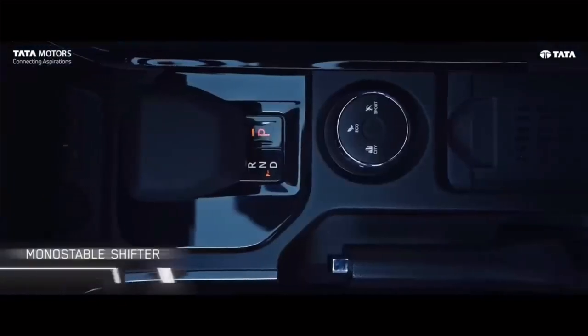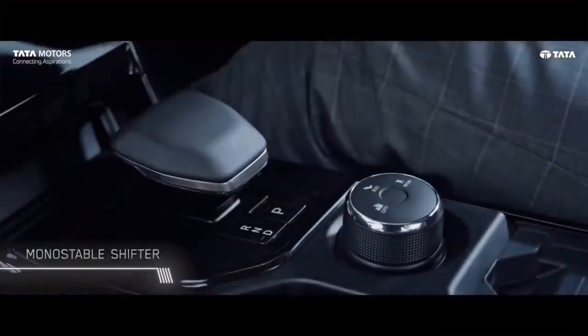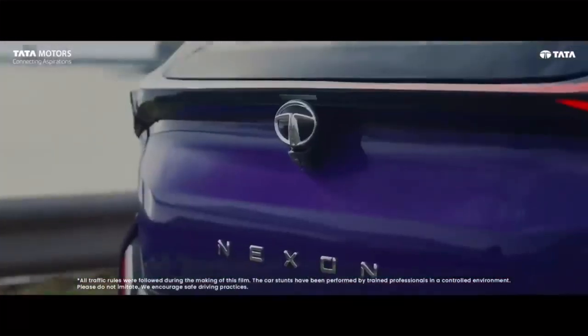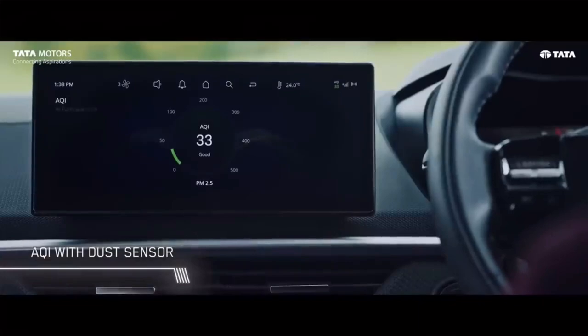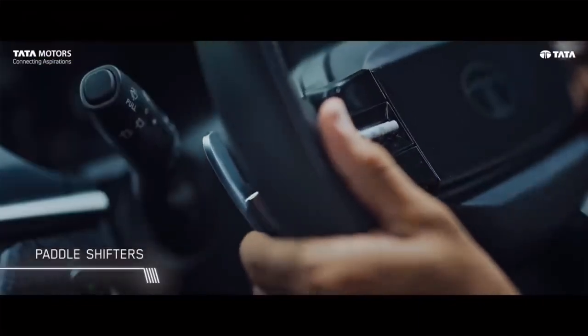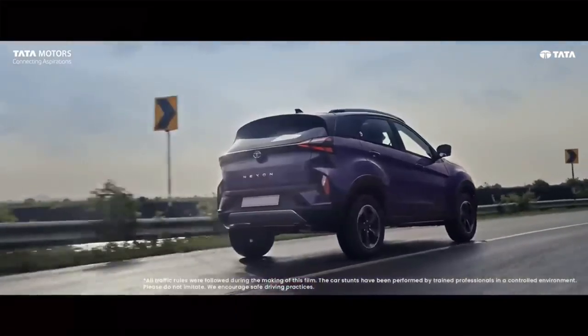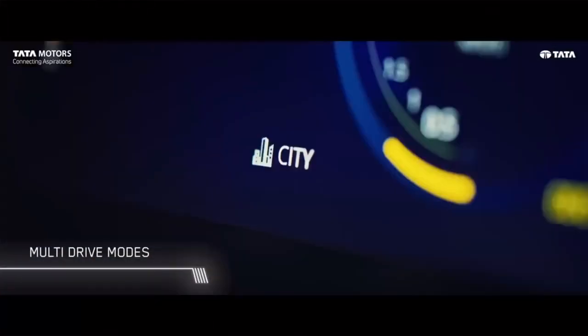A 10.25-inch high-definition floating infotainment system with Harman AudioWare X, a 10.25-inch high-definition configurable digital instrument cluster with full map view, a next-gen hidden-until-lit touch control panel, and a seven-speed wet-clutch intelligent DCA with paddle shifters and height-adjustable driver and co-driver seats.